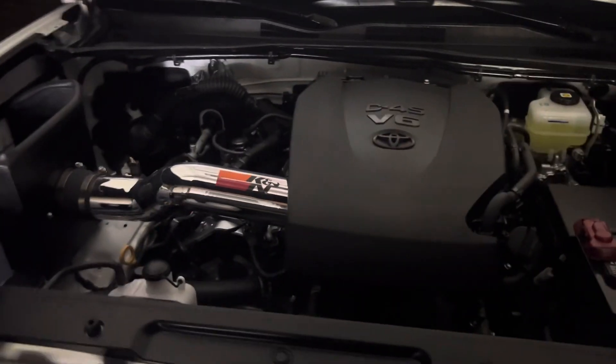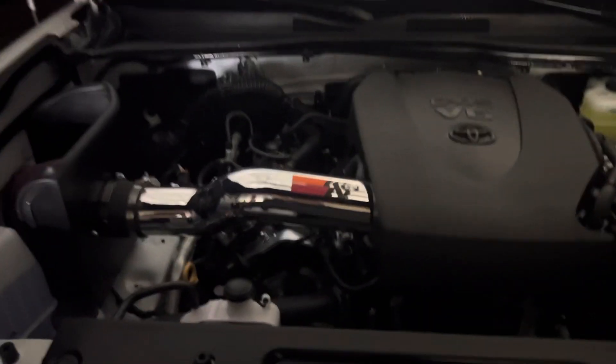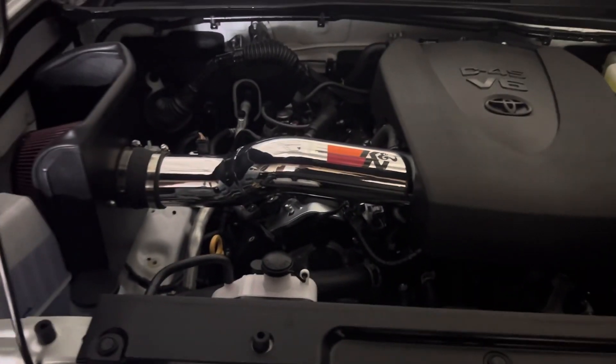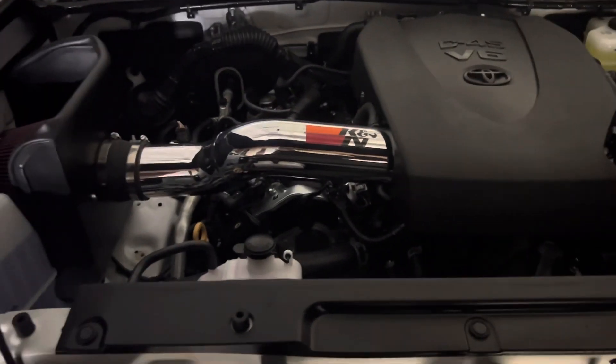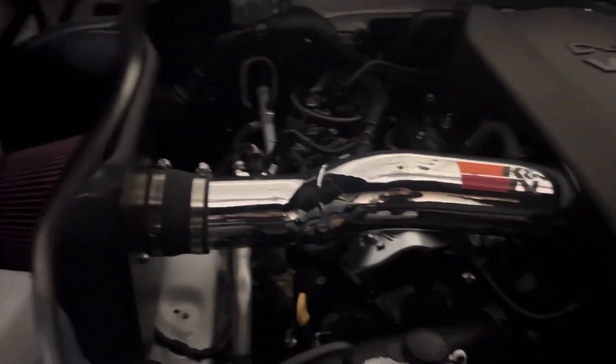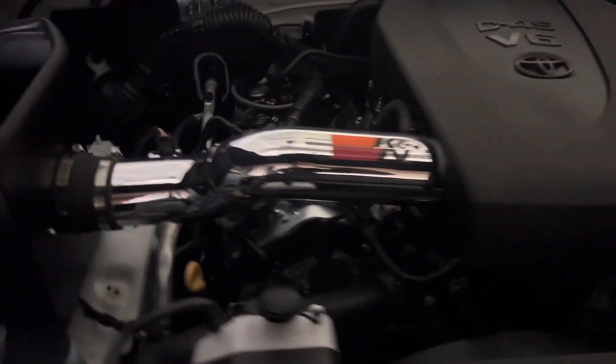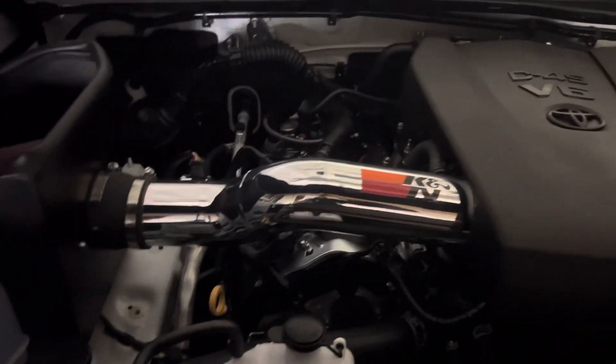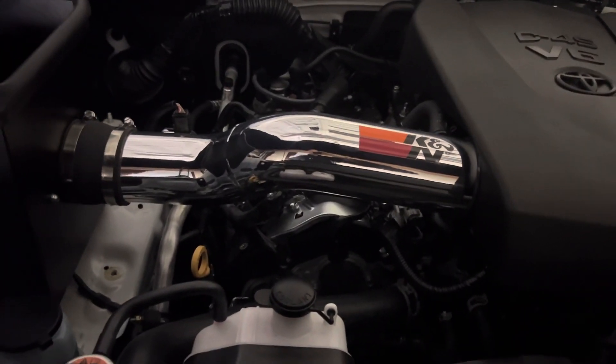So this just happened. This is my 2023 Tacoma TRD Pro — it's just over a week old. I picked up this 77 series K&N cold air intake. I've had several of these before in different vehicles, and I've installed them before.